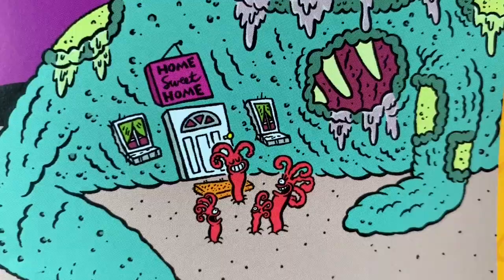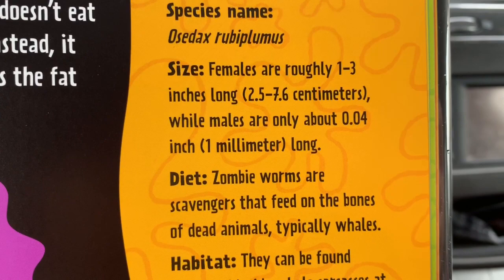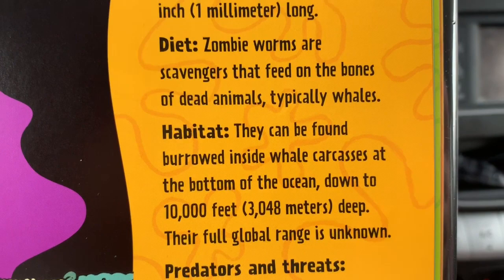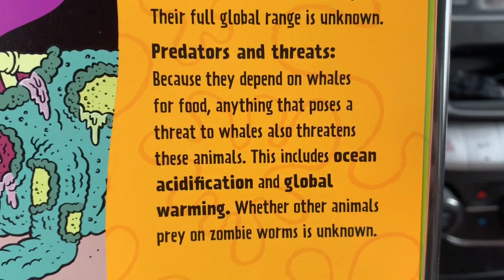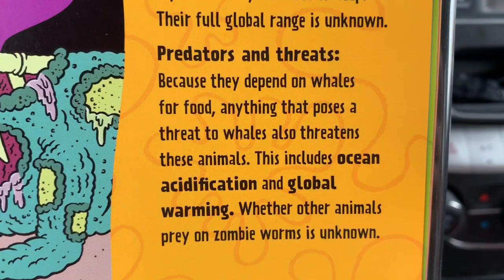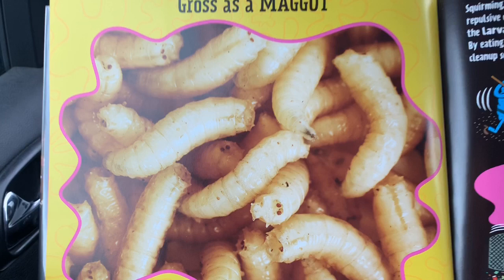Can you appreciate the humor? Let's just go in this dead animal and live there forever. The name is zombie worm — there's a species name, a size, and a diet. Habitat, predators and threats. Look at those words in bold: ocean acidification and global warming. I wonder what those mean. You can pause the video now and look it up.